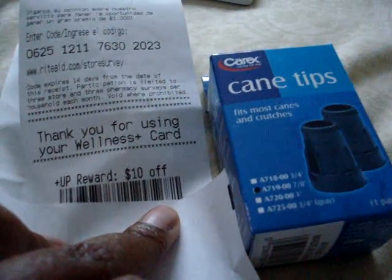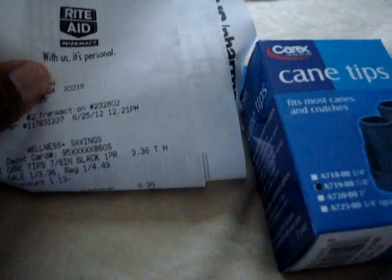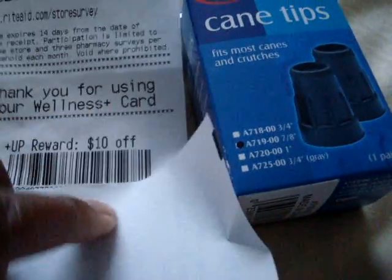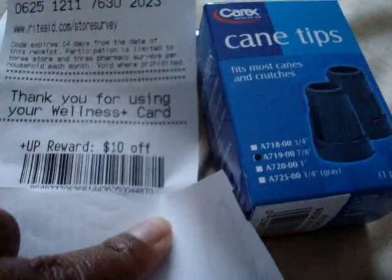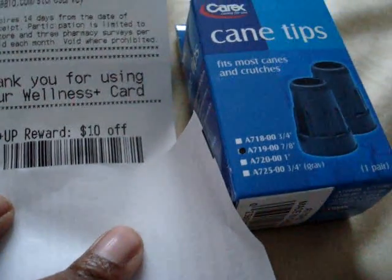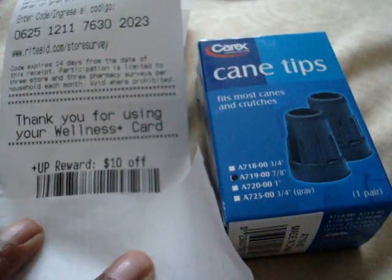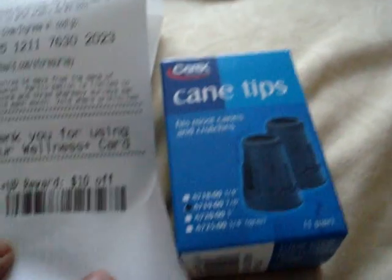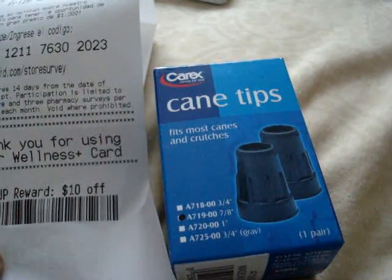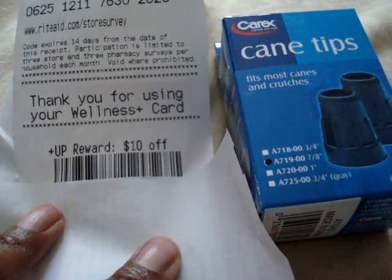Let me say that again — you're spending $3.36 plus tax and you're getting back a $10 up reward for this. So I would suggest that you hop in your car, drive to your nearest Rite Aid, go in there and look for the Carex products. Look for the cheapest one you can find, purchase it, and get your $10 up reward.